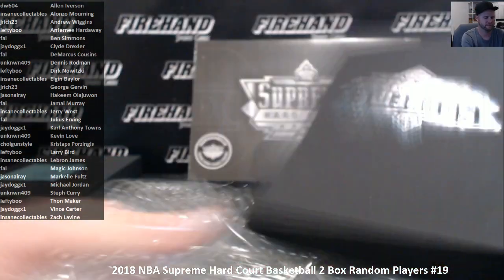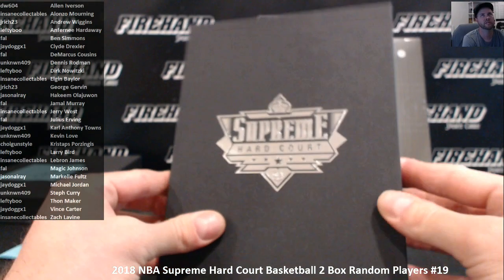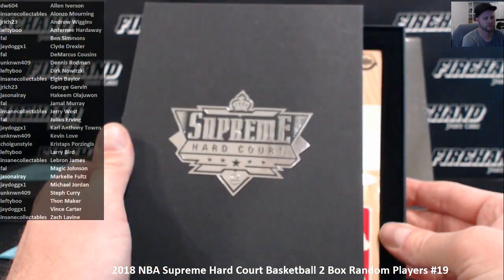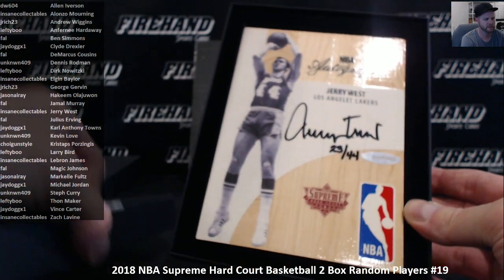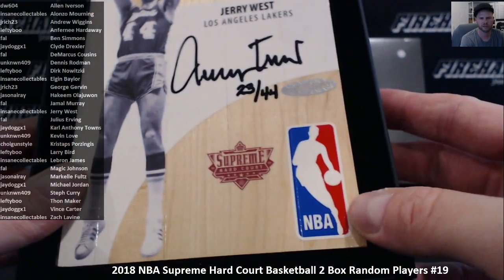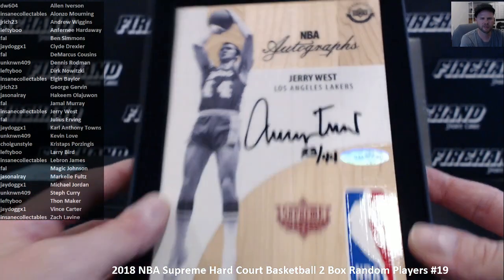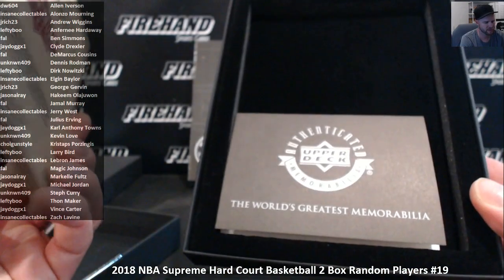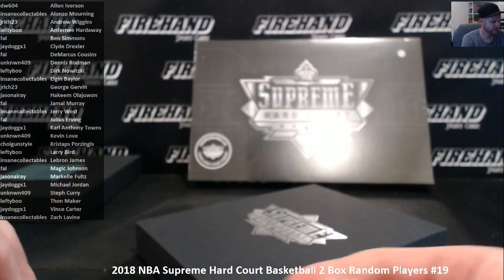You never know. Maybe a patch auto of somebody else — patch autos carry a premium too. It is Jerry West, 23 of 44, number the jersey number. NBA Logo Man edition. Jerry West is Insane Collectibles. Authentication book — you never noticed we're in there before. It's so weird. That's Grant.